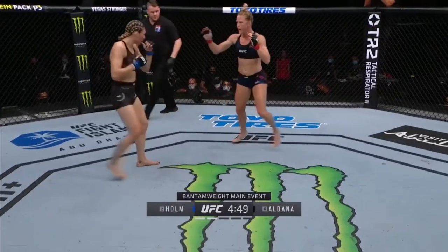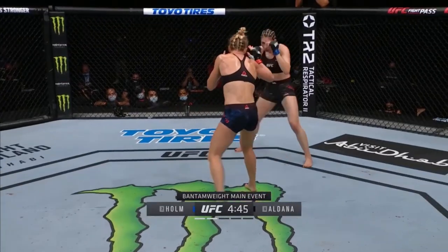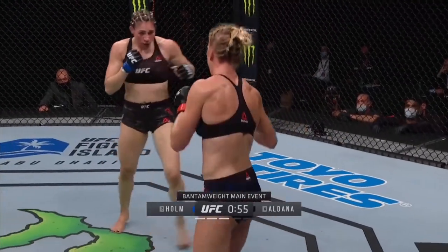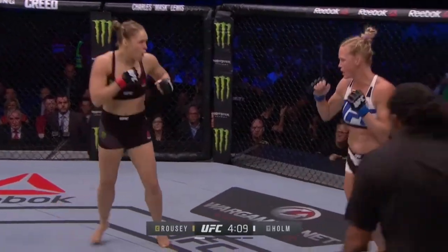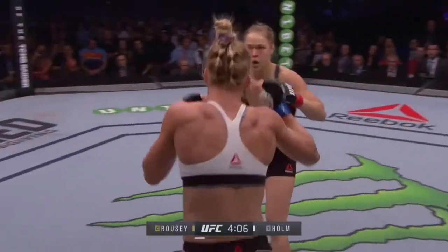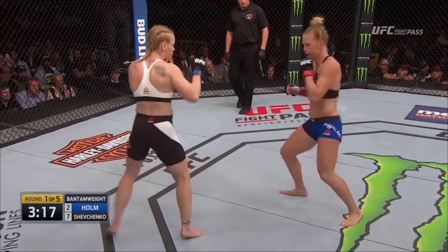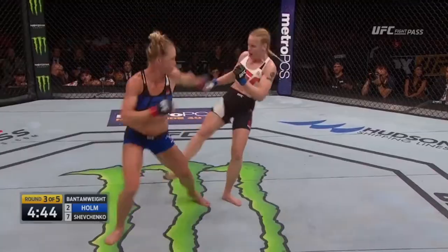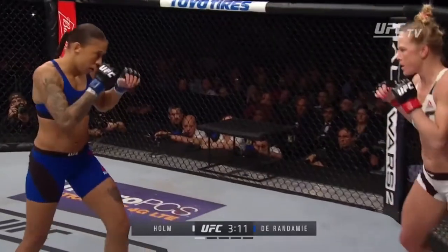The fight was an open stance matchup, seeing as Aldana is orthodox and Holm is southpaw. Holm's game works best when she is able to play counter-fighter, as we saw against Ronda Rousey. When she is forced to be aggressive, she can be countered herself, seeing as so often her only line of attack are blitzes down the middle, finished occasionally with a kick.